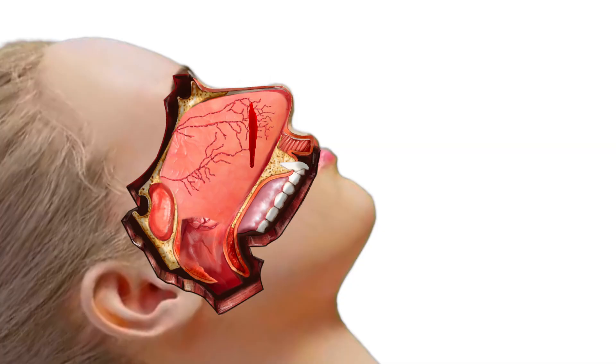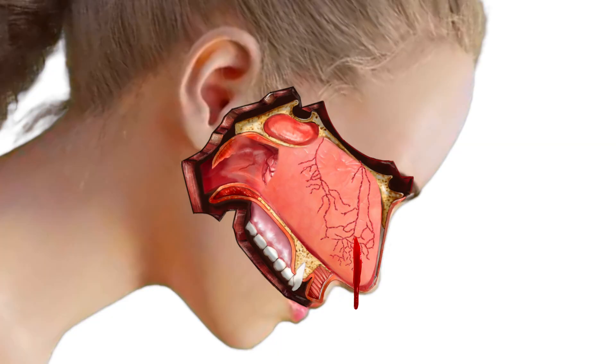Tilting the head forward or backwards does not help stop nosebleeds. It just directs which way the blood flows due to gravity. Tilting the head back causes blood to flow into the throat, while tilting the head forward causes blood to flow out the front of the nose.